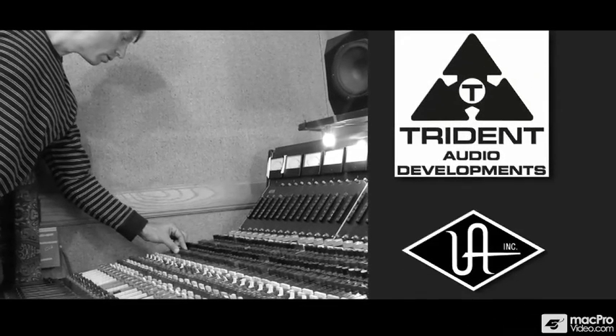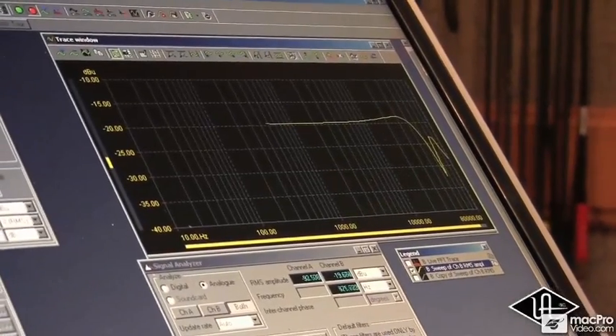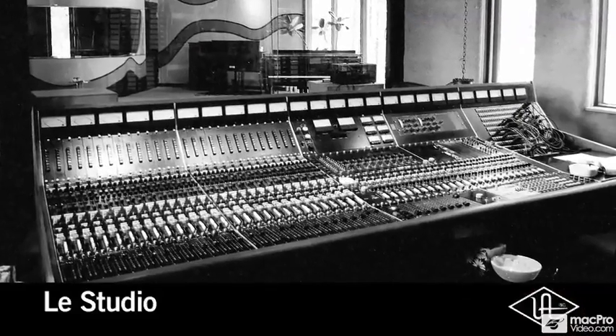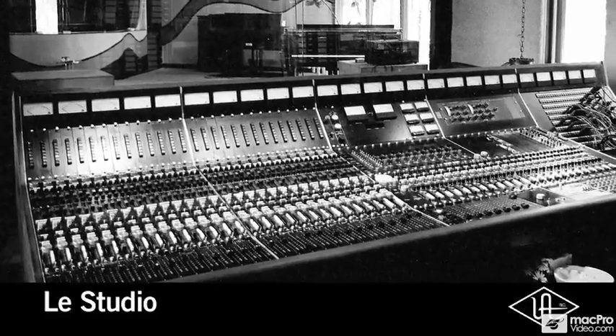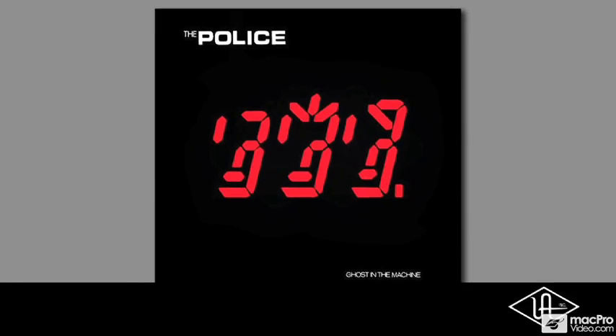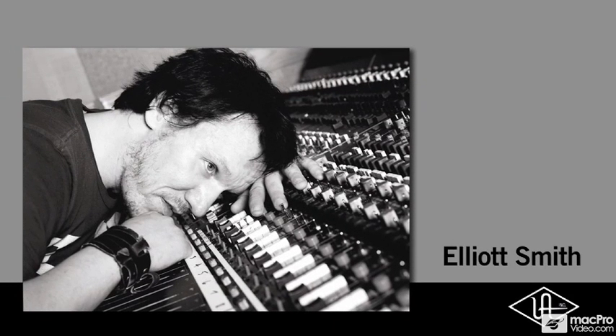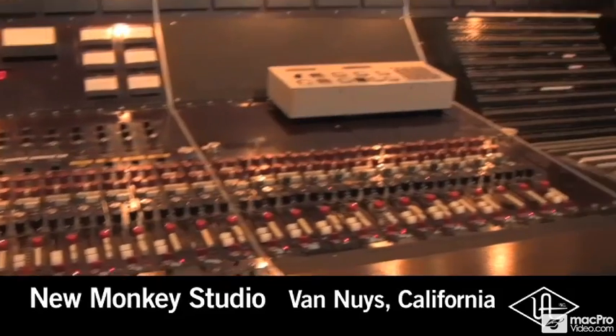Working in partnership with Trident Audio Development, Universal Audio scrutinized and painstakingly reproduced the EQ section from one of these extremely rare desks. Originally commissioned for Lay Studio in Canada, where it was used to record classic records for both Rush and The Police, the specific A-Range console modeled for UA's plug-in was later purchased by the late singer-songwriter Elliot Smith, and now resides at New Monkey Studio in Van Nuys, California.